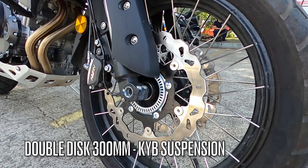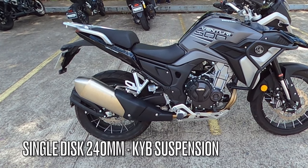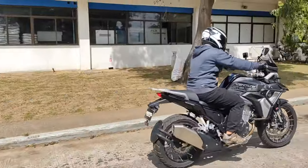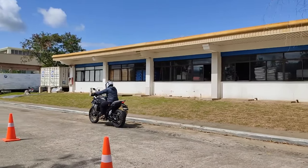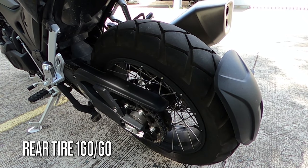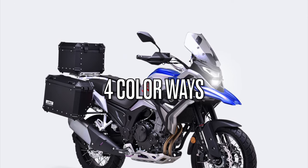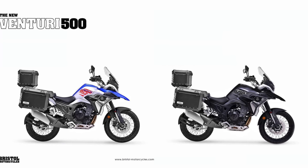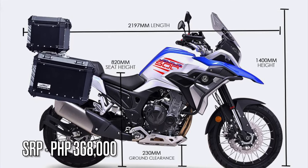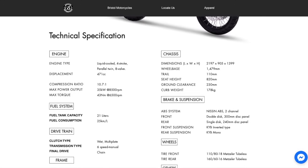Double disc 300mm disc panel sa front at naka KYB inverted type suspension. Single disc 240mm disc panel sa rear with a KYB mono rear suspension — ample enough to give you the stopping power needed and good shock absorption to maintain control of the bike. Ang mga gulong sa front ay 110/80 at sa rear naman ay 160/60, both Metzeler tubeless — good for use on and off the road. It comes in four colorways: white, black, red, and blue. For its SRP of 368,000 pesos, it comes equipped with engine crash guards, a skid plate, and a USB power socket.